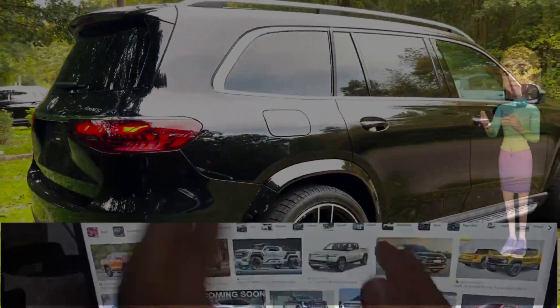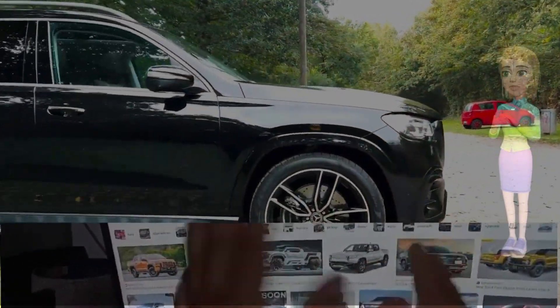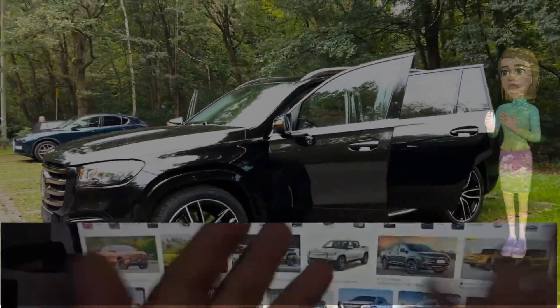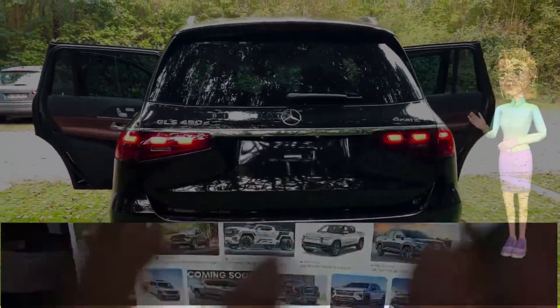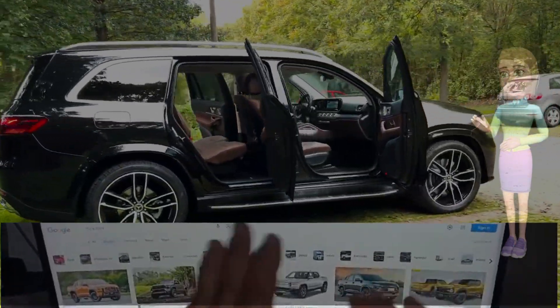Exterior refinement. The 2024 Mercedes GLS facelift makes a bold entrance with a refreshed exterior design that marries modernity with the classic elegance that defines the brand. The front fascia is revamped, featuring a new grille design that seamlessly integrates with the expressive LED headlights, creating a dynamic and confident presence on the road. Sculpted lines along the sides contribute to the GLS's aerodynamic profile.